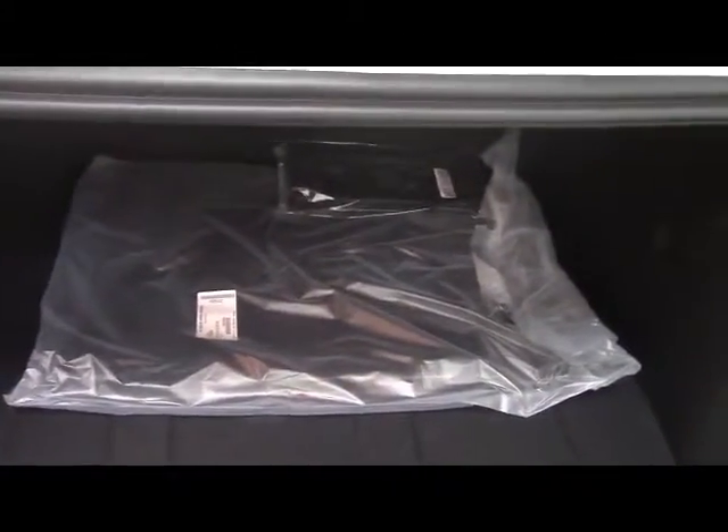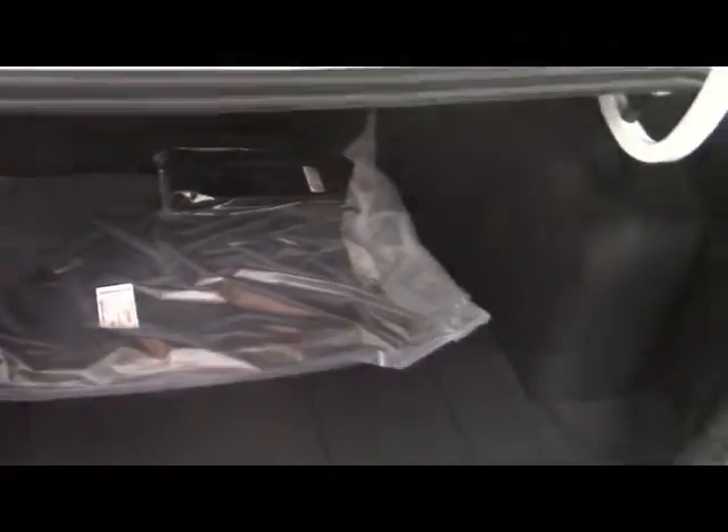Opening up the trunk now. Inside, lots of room for all your groceries and travel needs. The vehicle does come with a set of floor mats.